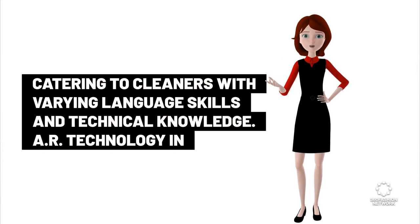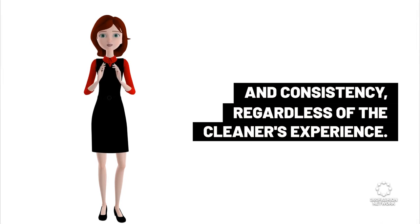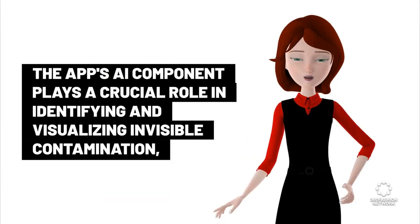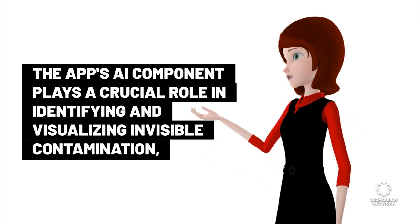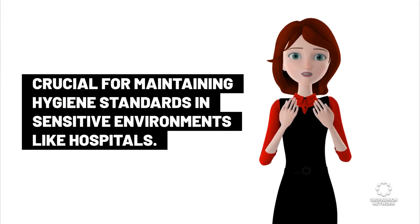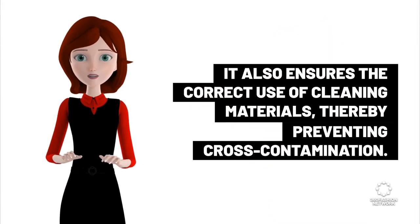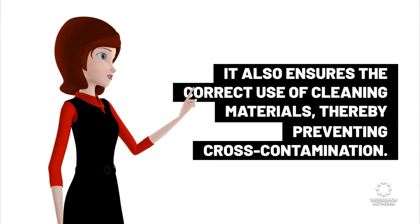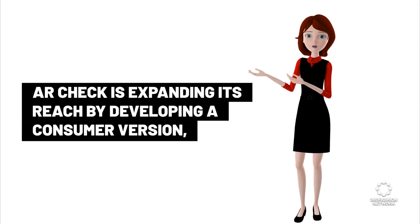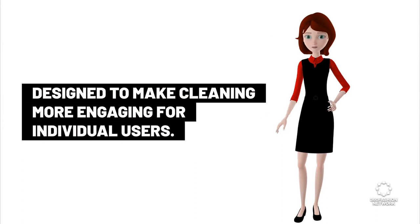AR technology in ARCHEC aids professional cleaning by ensuring thoroughness and consistency, regardless of the cleaner's experience. The app's AI component plays a crucial role in identifying and visualizing invisible contamination, crucial for maintaining hygiene standards in sensitive environments like hospitals. It also ensures the correct use of cleaning materials, preventing cross-contamination. ARCHEC is also developing a consumer version designed to make cleaning more engaging for individual users.